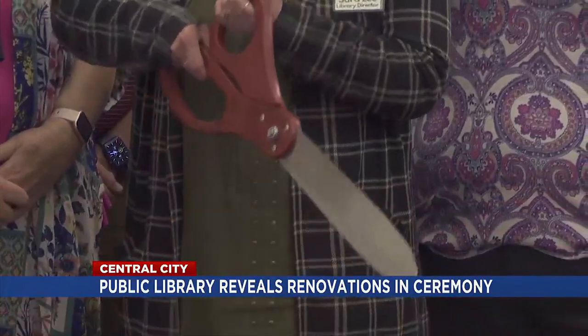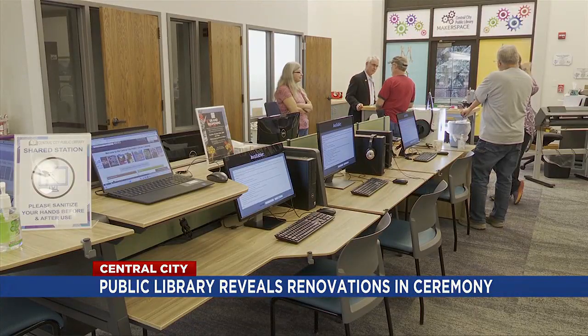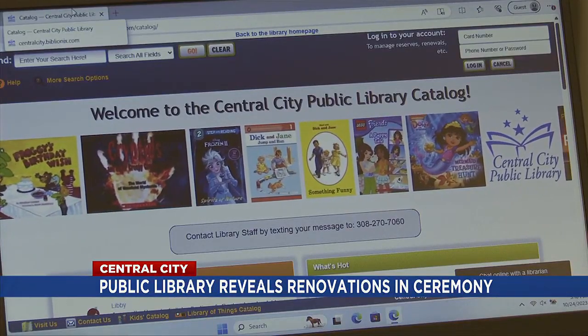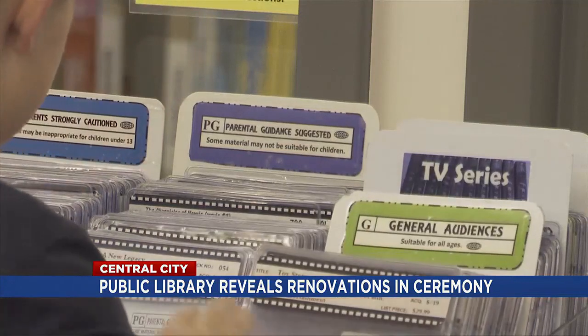The renovations included new flooring, adding a double-sided see-through fireplace, new furniture, new restrooms, and some new equipment, including a laser cutter and a 3D printer that staff are willing to train you on how to use.